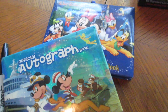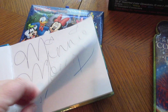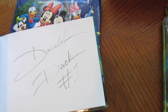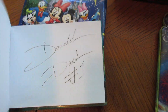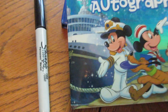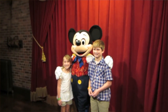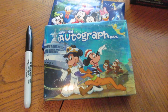Autograph books. We have a cruise one and a Disney World one. They have almost two of every character in here, but it's nice to have them with you just in case. Of course, you want to have a pen — the Disney cast member will have a pen if you need it, but always bring the sharpies because it's easier and then you don't have to borrow anything.